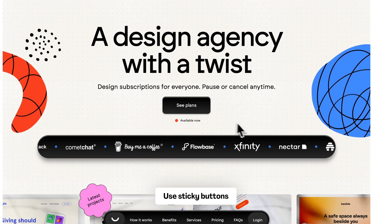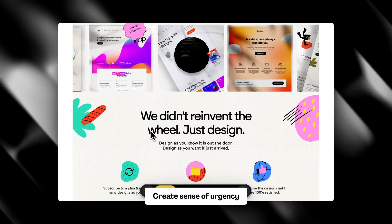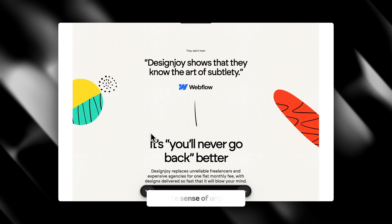You can also use a sticky button and create a sense of urgency — phrases like 'Only 3 spots left' show visitors there's limited supply. An advanced technique is showing different buttons to returning versus new customers. This is called smart CTAs.